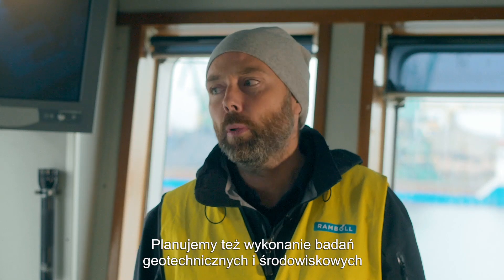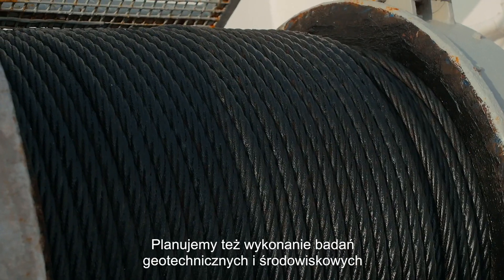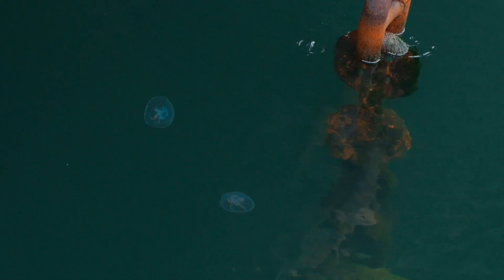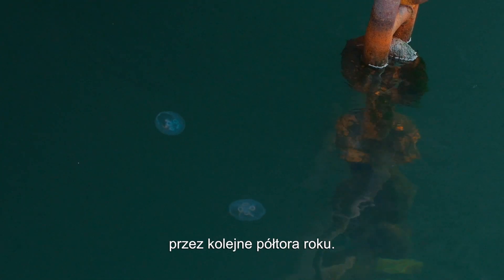We also plan to do geotechnical surveys, and we are also planning a lot of different environmental surveys for approximately the next one and a half year.